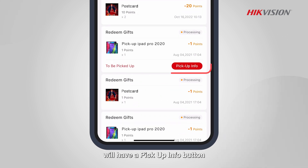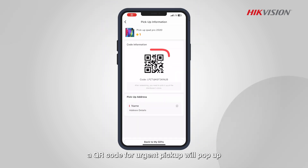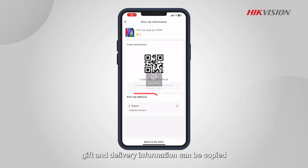Orders that need to be picked up will have a Pick Up Info button. After tapping on it, a QR code for urgent pickup will pop up. The logistics order number, gift, and delivery information can be copied.